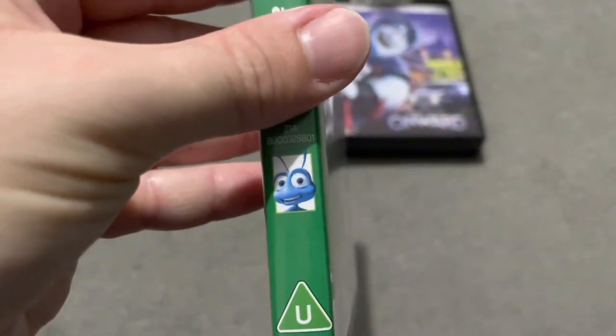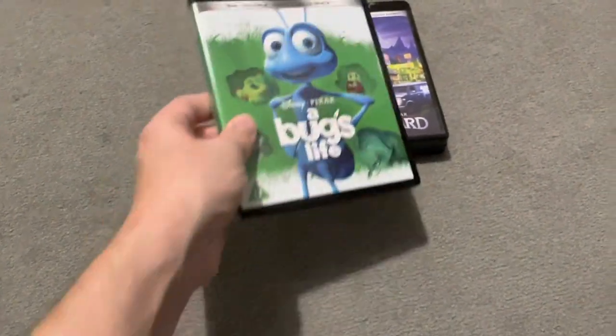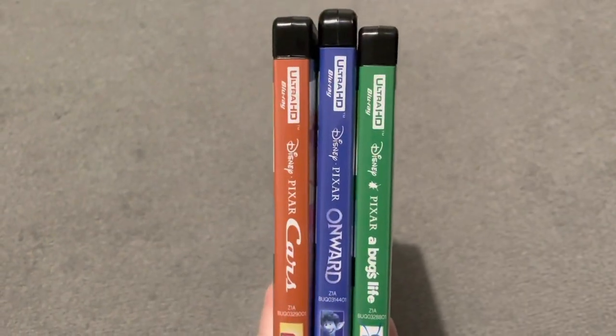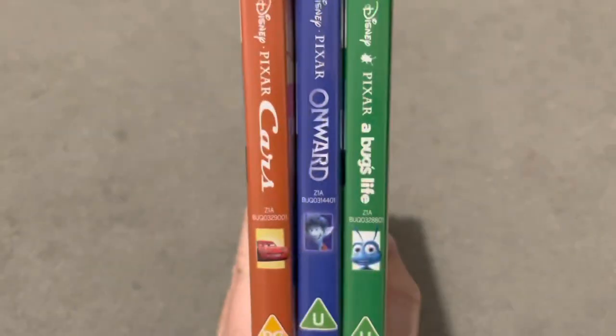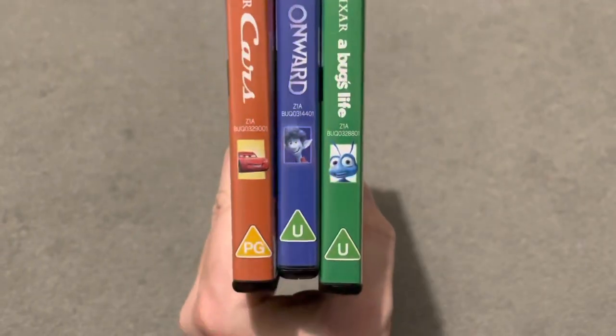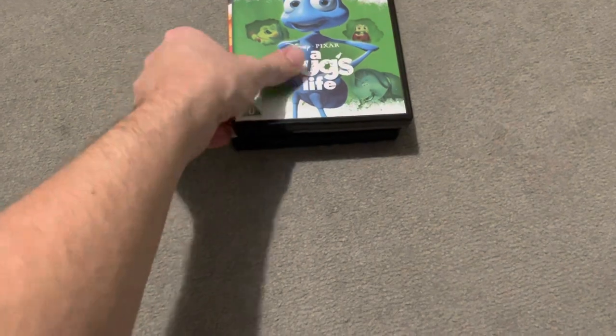There he is there on the spine. All the spines are different colours, and I love the fact they're all consistent — they've got the symbol at the top, Disney Pixar, a little bug on that one replacing the dot. Then the name, then the picture. I absolutely love the fact they've got that sort of consistency.